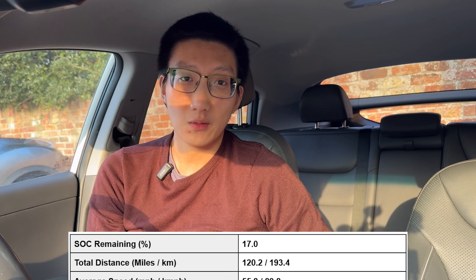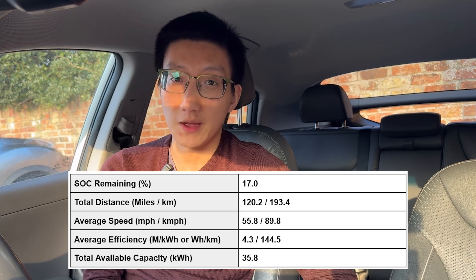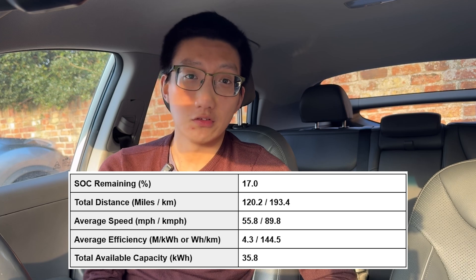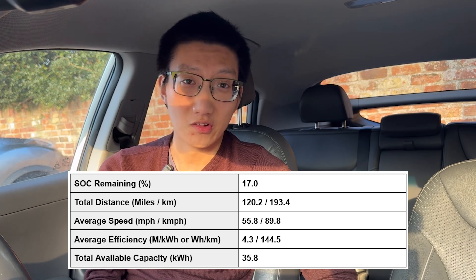That's a little bit lower than expected, but bear in mind there's probably been some level of heat loss in the battery. That said, because of the way this heat pump works, as far as I'm aware it does scavenge some heat from the battery and the motor in order to heat the cabin. So essentially it's probably about right, give or take maybe a kilowatt hour or so.